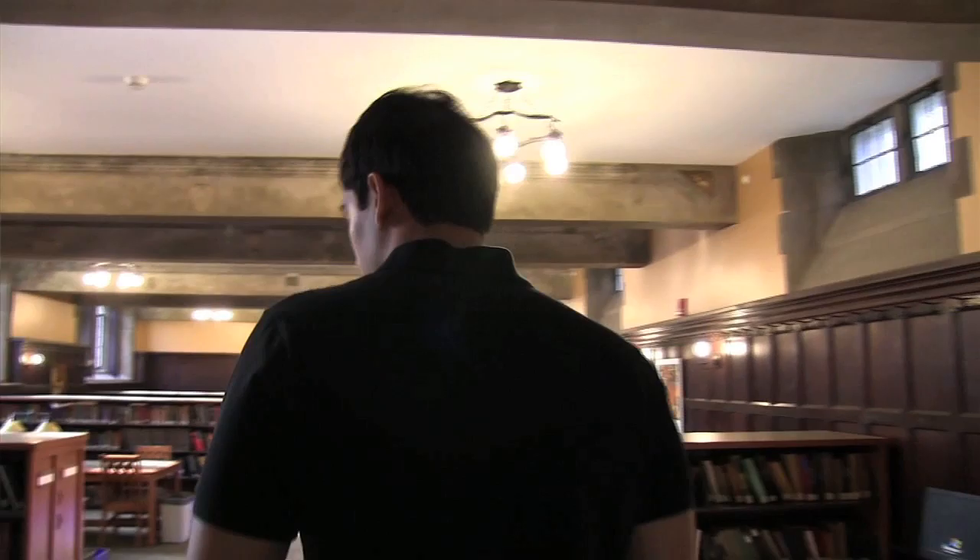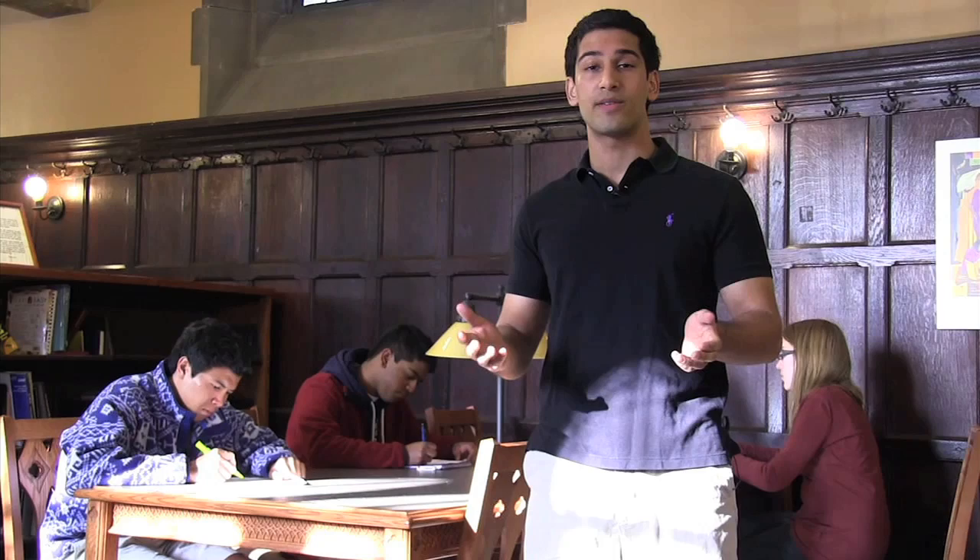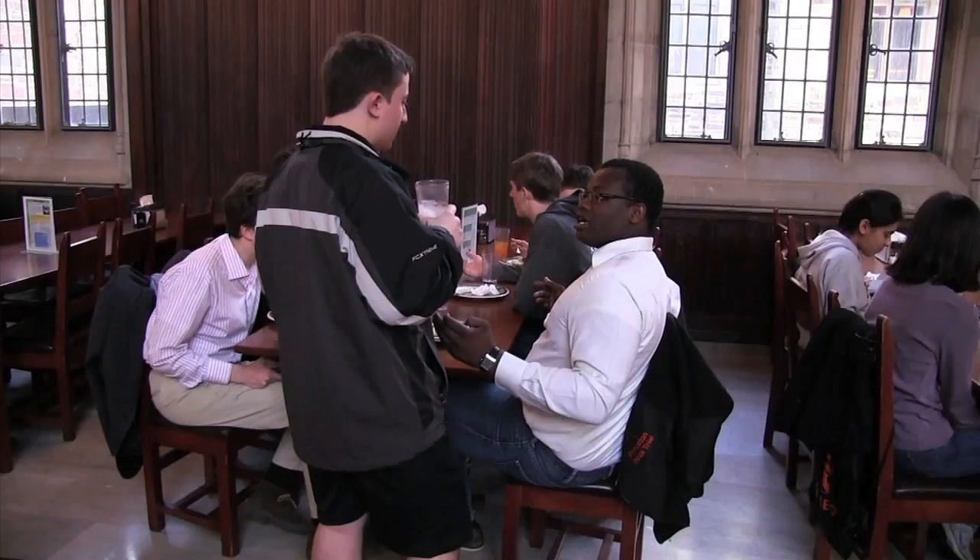This beautiful space is Rocky Matty Library. It's really convenient because it's located right in Rockefeller College, so during the winters you don't even have to step out if you want to come here and study. This is Rocky's dining hall — I think it's one of the most beautiful on campus and it actually reminds a lot of people of Hogwarts from Harry Potter.